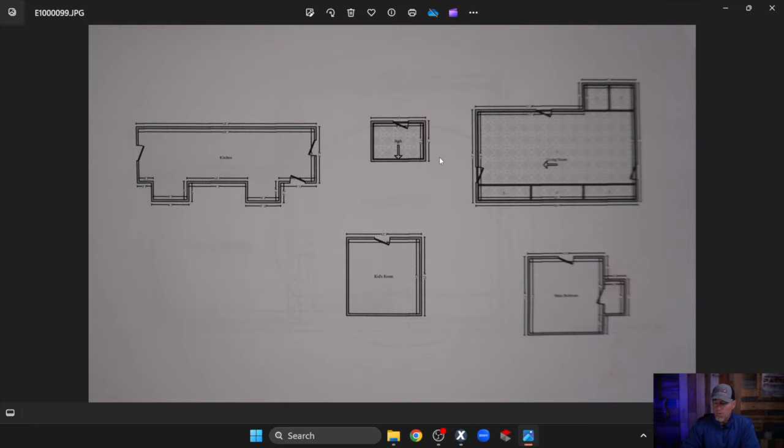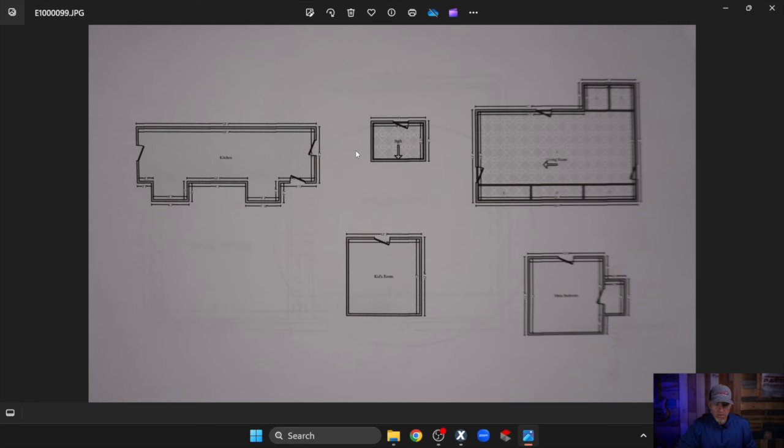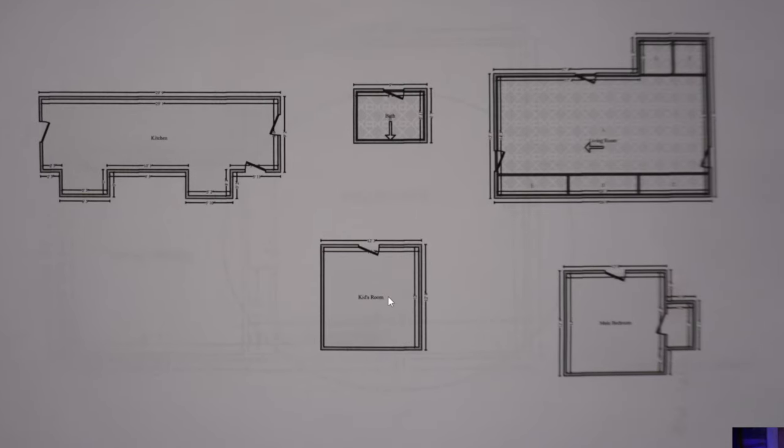This is the original sketch. One thing I wanted to draw your attention to immediately is none of these rooms are connected. That's the first clue to the contractor and the policyholder that this person doesn't know what they're doing, or they don't care. But in this case, I believe they just didn't know what they were doing. So here's the kitchen, here's the bath, here's what they're calling the kid's room, this is the master bedroom, and this is the living room — and obviously they graphically estimated some sort of flooring.